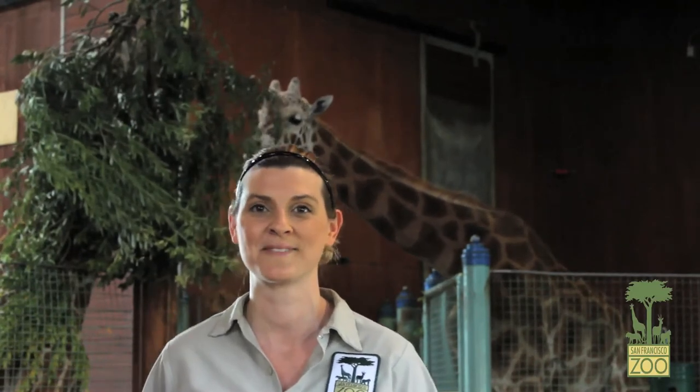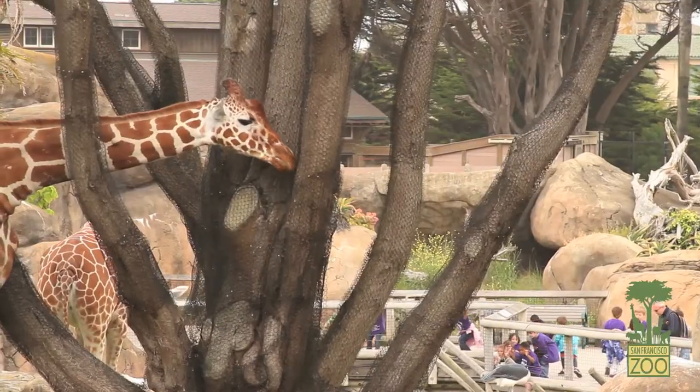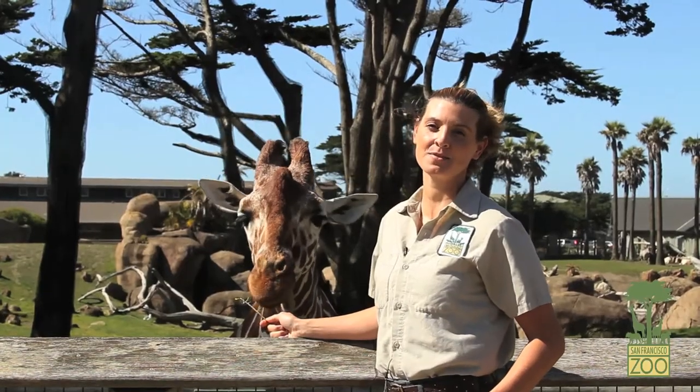Really, any fruit and vegetable — they're pretty eager to get. But the best way to learn about the giraffes is to come and meet them for yourself. We hope you visit the zoo very soon.